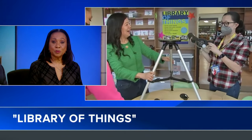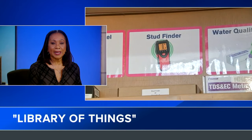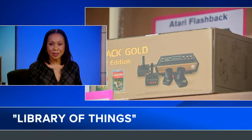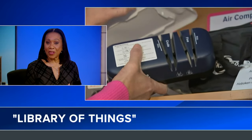A library card will get you much more than just books at Hoboken Public Library. Cardholders can now check out everyday items like electronics, tools, and yard games. It's called the Library of Things.